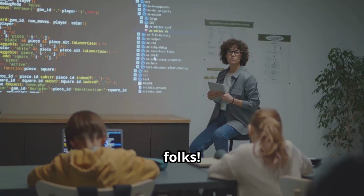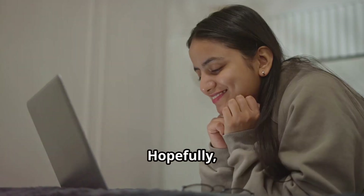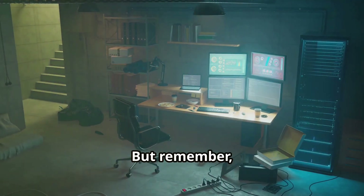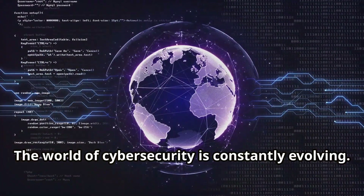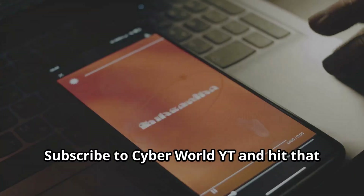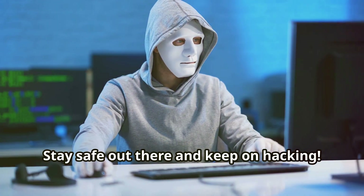So there you have it, folks — 10 beginner-friendly hacking projects to kickstart your cyber security journey. Hopefully you've learned a thing or two and had some fun. But remember, this is just the tip of the iceberg. The world of cyber security is constantly evolving, so keep learning and keep your skills sharp. Subscribe to CyberWorldYT, hit that notification bell, stay safe out there, and keep on hacking.